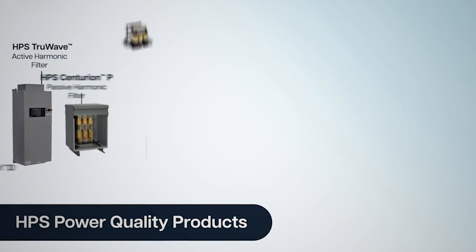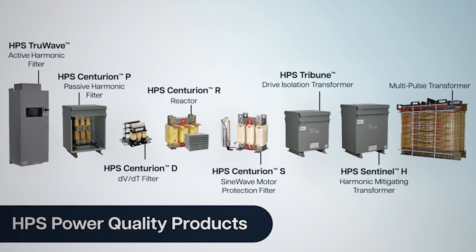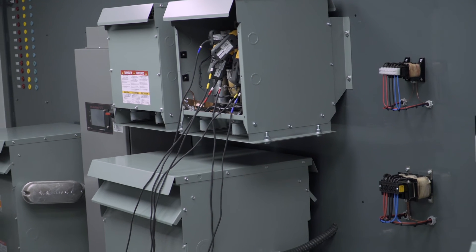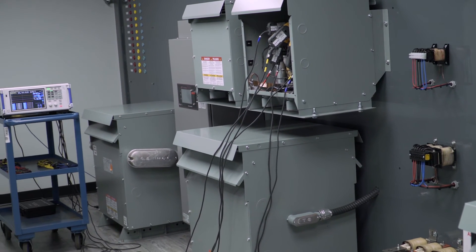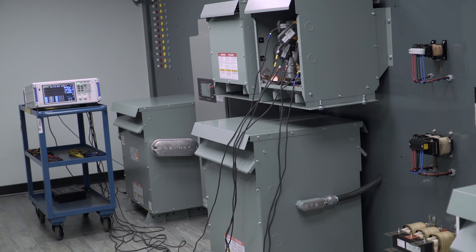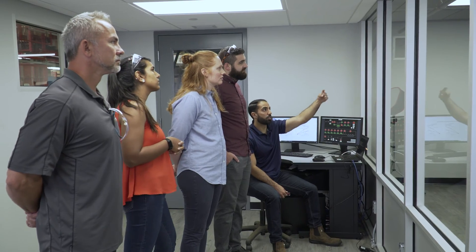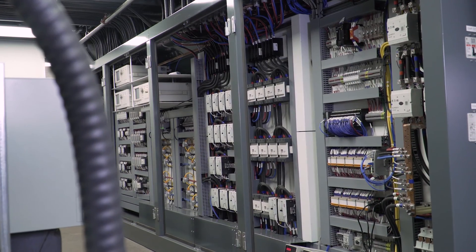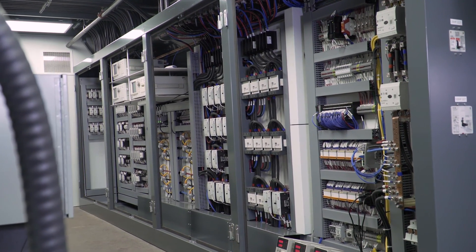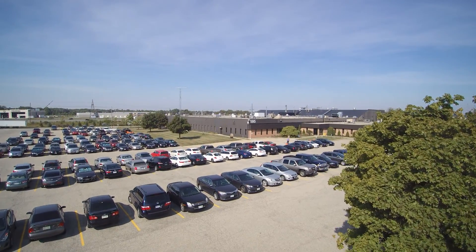HPS continues to develop our power quality product offerings. To ensure the ongoing improvement of our power quality products, HPS has built a state-of-the-art power quality lab at our headquarters in Ontario, Canada. Customers are able to witness real-time testing and demonstration of HPS power quality products under full load. For more information on HPS power quality products and the HPS PQ lab, please visit hammondpowersolutions.com.